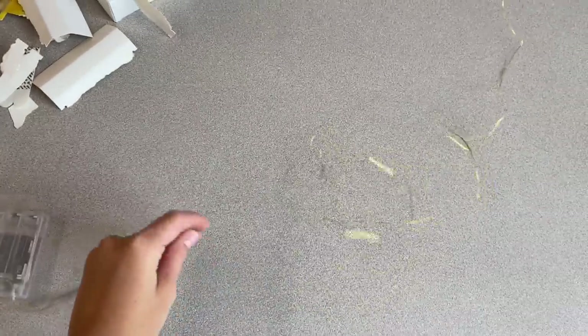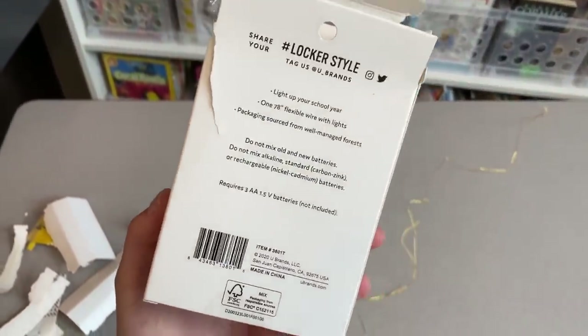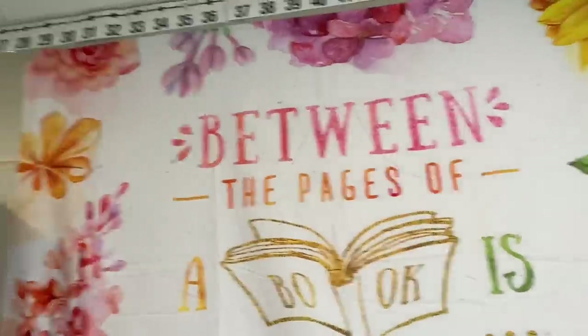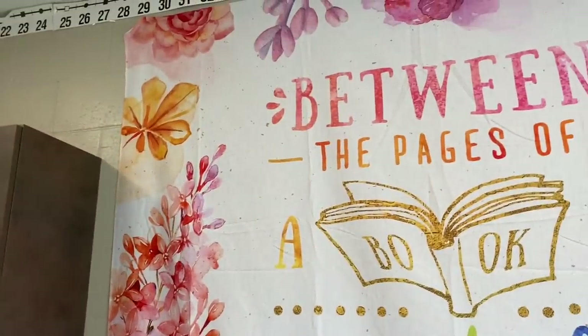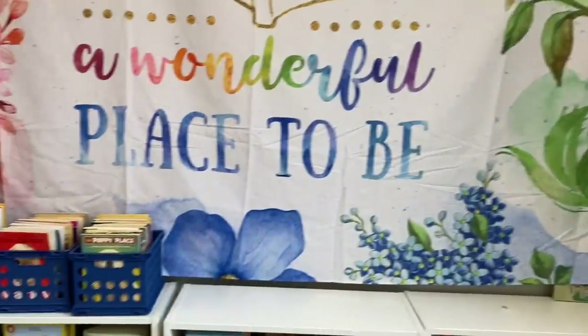I bought these gold LED string lights from Target. I did not realize that it was only a couple feet — that's definitely not going to be enough to go around this whole thing. So I'll find another use for this, but I'm going to have to buy some lights that go quite a few feet to be able to fit around the entire border.